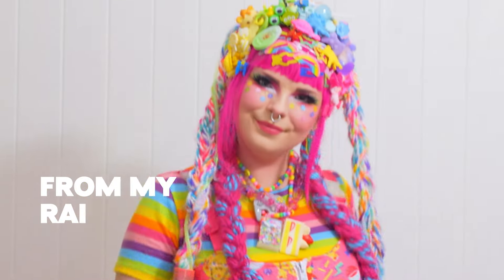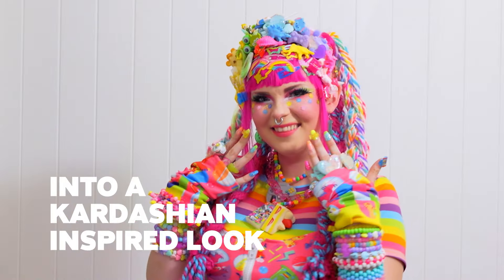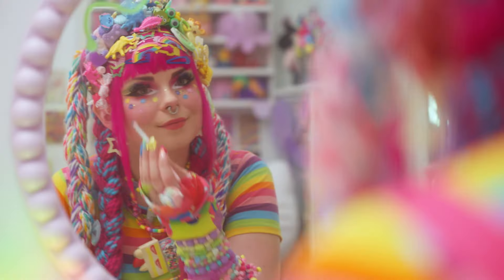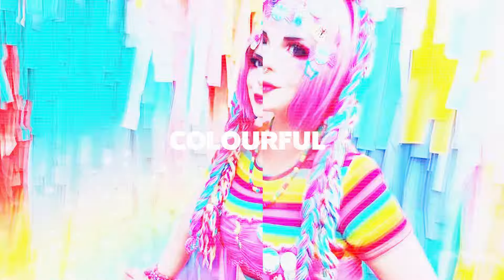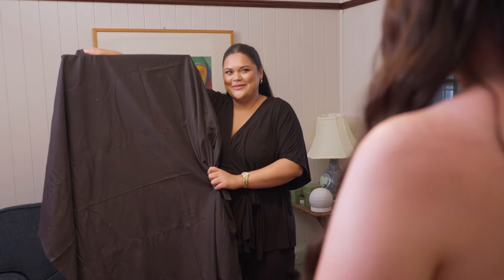Today I'm being transformed from my rainbow decoral look into a Kardashian inspired look for my mum and two of my best friends, and I have no idea if they're gonna love it or hate it. If I could summarise my look in a few words, they would be fun, colourful, expressive, definitely inspired. Are you ready to see your transformation?